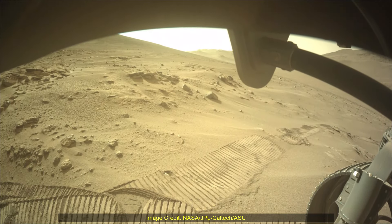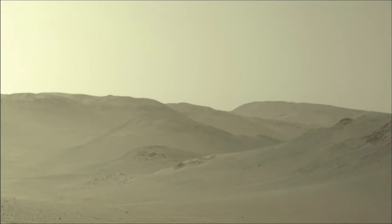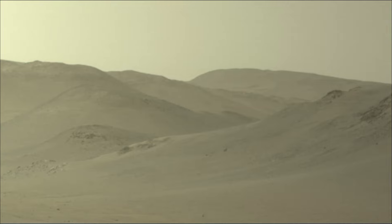NASA's Jet Propulsion Laboratory, which is managed for the agency by Caltech in Pasadena, California, built and manages operations of the Mars Perseverance rover.